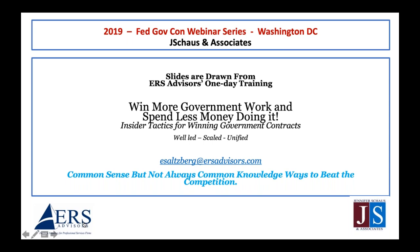I bring insider tactics for winning government contracts based on three concepts: Management (the leadership), Scaling (the analytics), and Unified (common terms). I call what I do common sense, but not always common knowledge — ways to beat the competition. I ask you to go find the previous webinar if you missed it and look at the bid pipeline pyramid, which shows a simple way to move from early-stage opportunities up to well-qualified leads with a very high probability of winning.